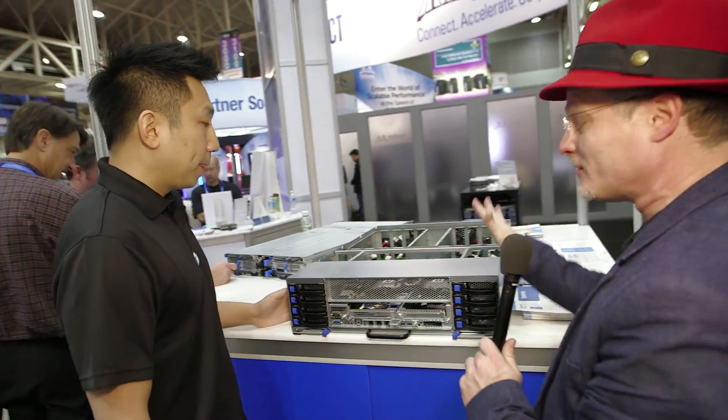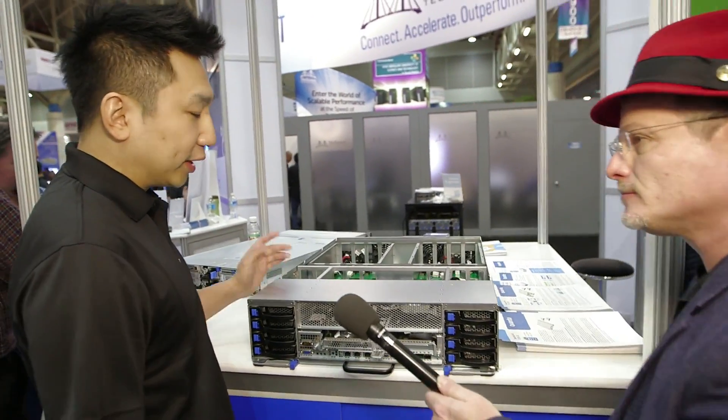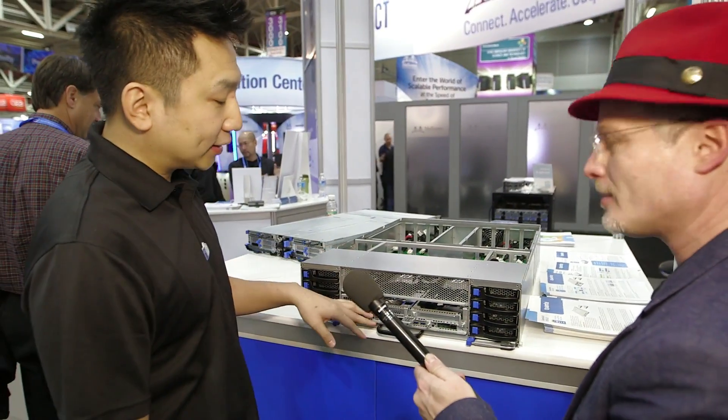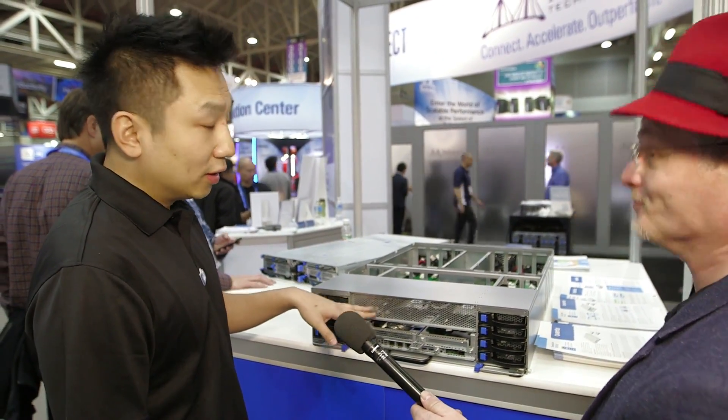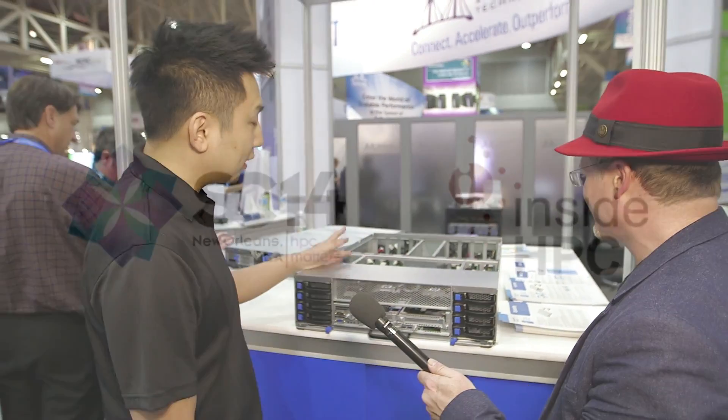What are people saying? You're showing this as a potential product — what are you hearing from customers? People are excited about this, and they love the flexibility of having one motherboard or two motherboards. They can just plug in as much as they want depending on their workload.